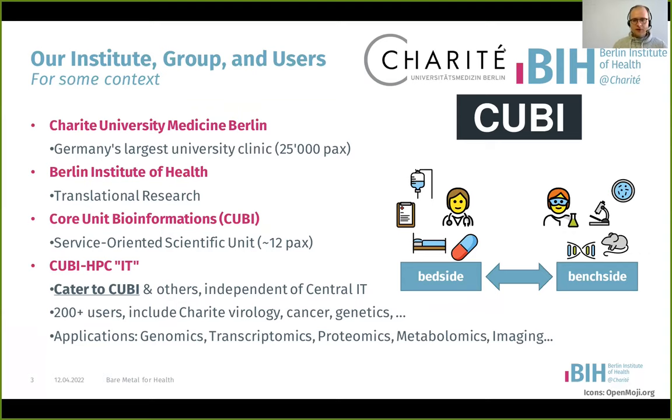The Core Unit Bioinformatics is part of the Berlin Institute of Health, which is itself part of the Charité University Hospital in Berlin. The aim of BIH is explicitly to make translations — bring problems from the bedside to the bench side, get some insights, eventually improve diagnostics and therapeutics on the bedside. It's a federal research institute.